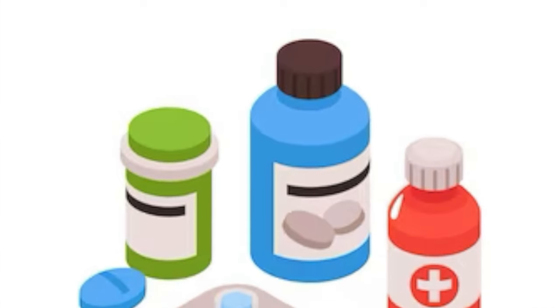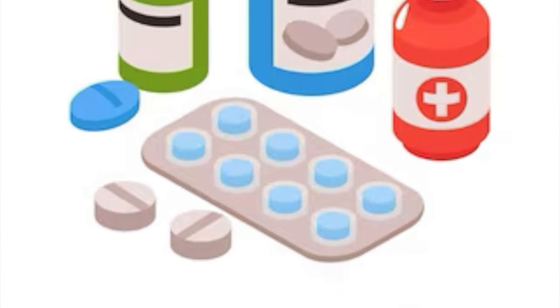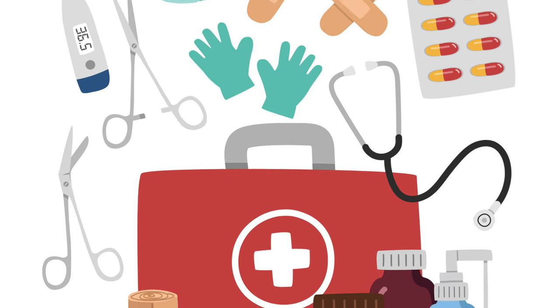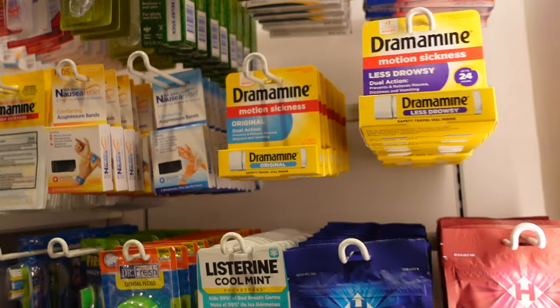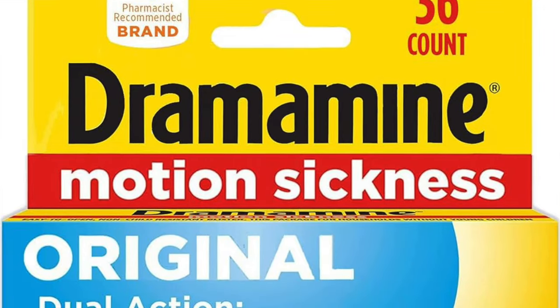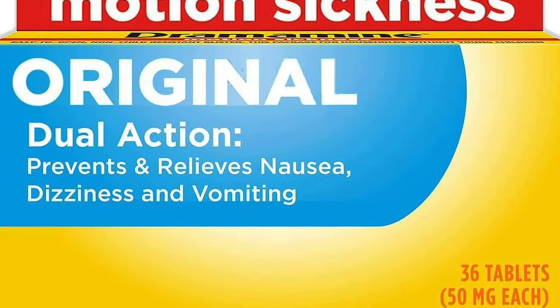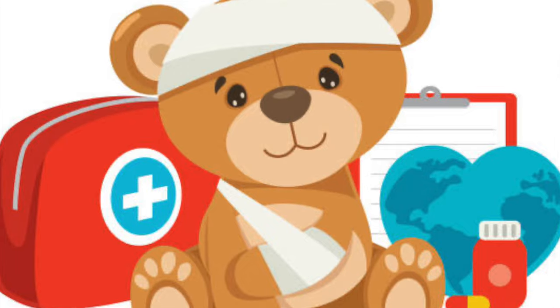Last on my list is a first aid kit. Bring whatever medications you think you, your spouse, your kids, or whoever is traveling with you will need — your over-the-counter meds, all of it. There is a doctor on board and medicine is available in the gift shop, but it comes at a cost. Bring your Dramamine, your pain medication, whatever you need from home. And if you have little ones, don't forget the children's versions so you don't have to buy them at the gift shop.